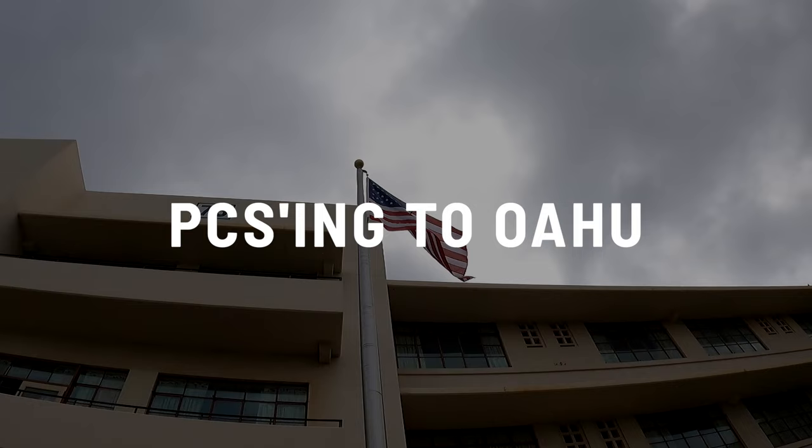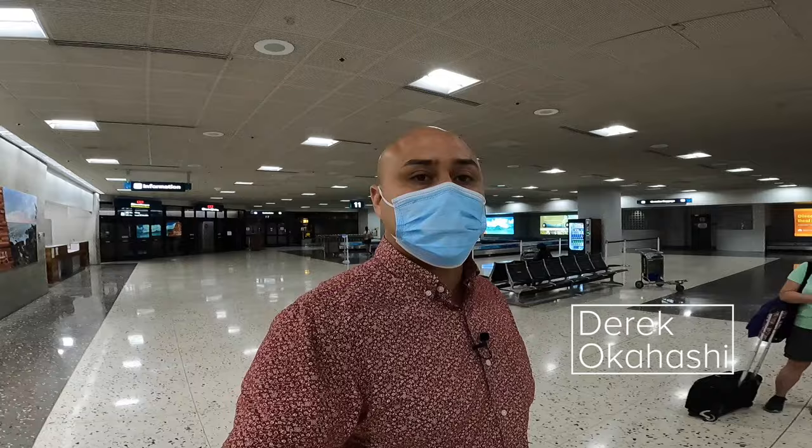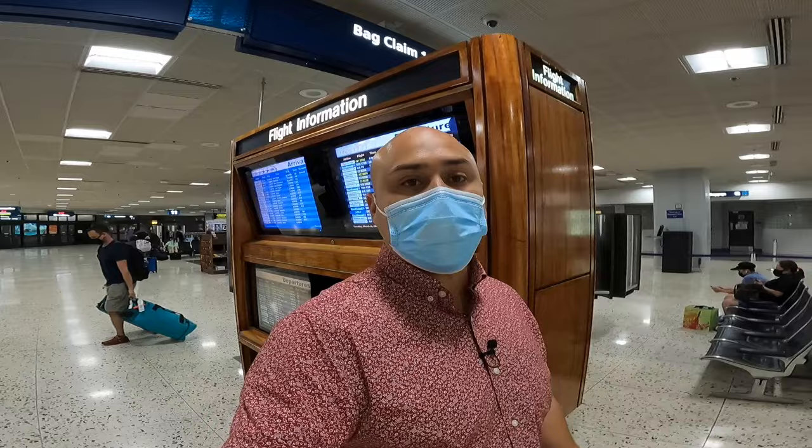So you're on the airplane, PCSing to Hawaii. If you're lucky enough to be on Hawaiian Airlines, they start playing that Hawaiian music. They give you the agriculture form to fill out — that asks you things like did you bring any fruit, do you have this, do you have that. Disclose whatever you have in your baggage and carry-on. In Hawaii, they don't want bugs and things coming from the mainland because it's a homogenous ecosystem. When that form comes out, that means you're getting close to landing here in Hawaii.